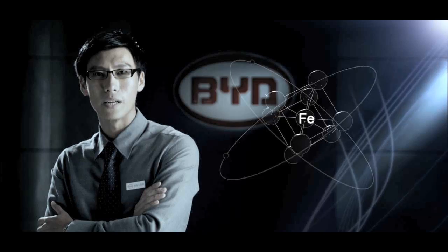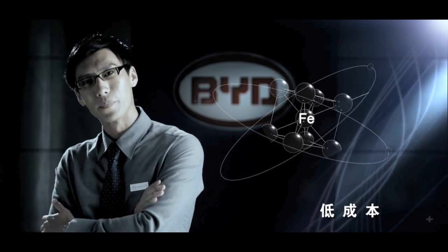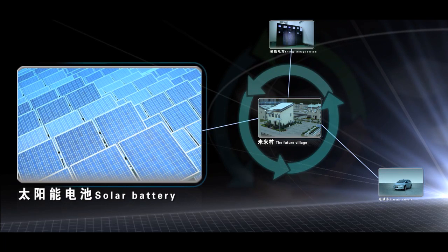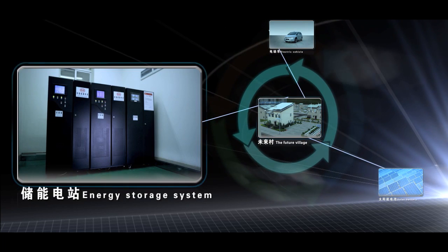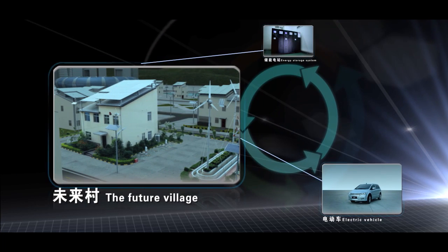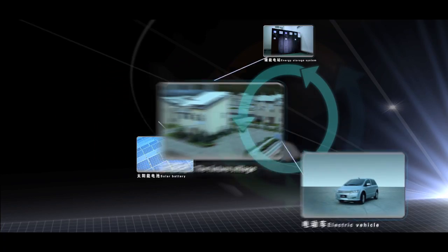Most importantly, the cost of the FE battery is relatively low, which ensures the EV's mass production and commercialization capability. Integration is BYD's solution to new energy systems. BYD will continue to focus on low-carbon, environmentally friendly, and sustainable development in the future.